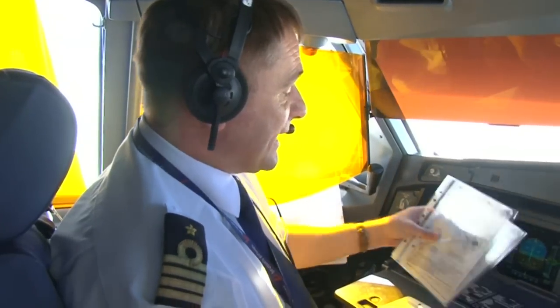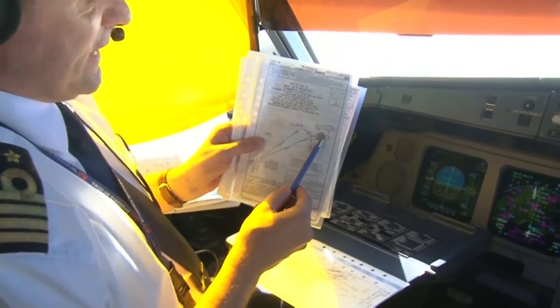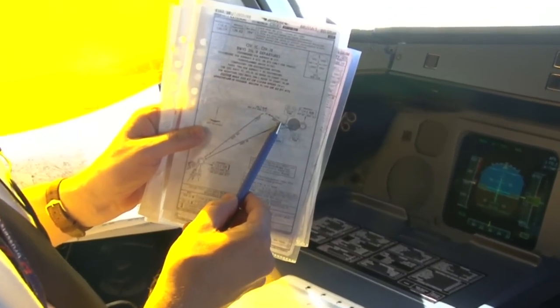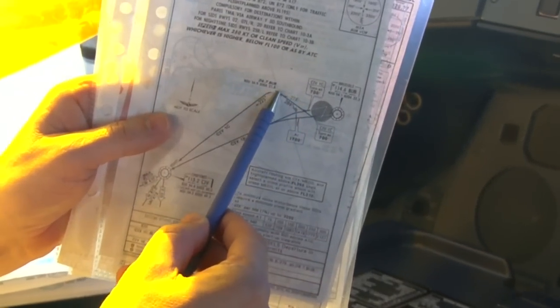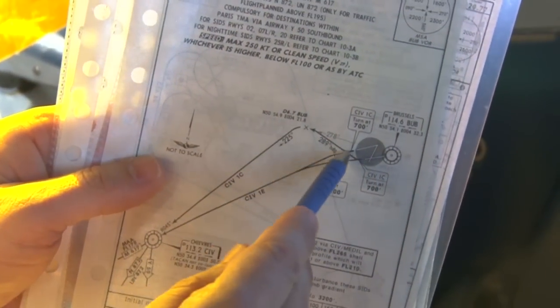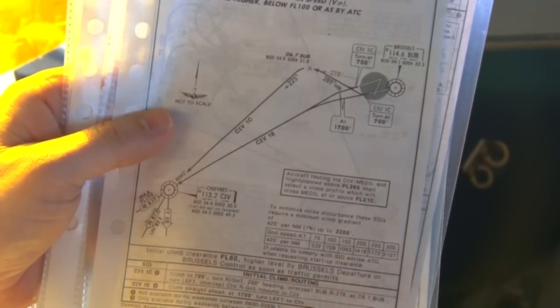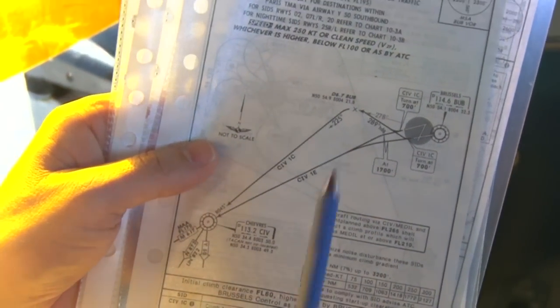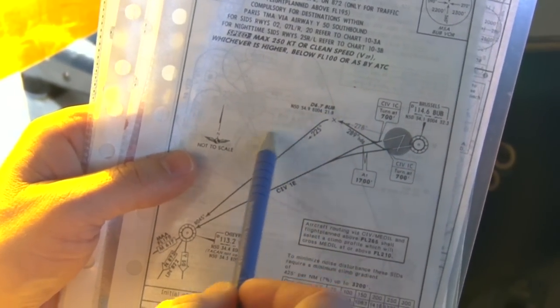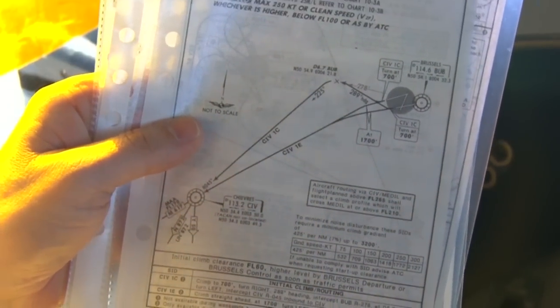The turns you saw we made are actually the ones you see on the charts. We made the first turn at 700 feet, which was exactly above the runway, and we turned to reach this point, which is exactly above the ring that goes around Brussels. That way, the noise above Brussels is kept over the ring where most of the traffic jam is going on. This is why we made some turns, tried to stay above the ring, going outbound and intercepting inbound to the Chèvre VOR.